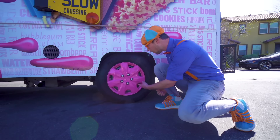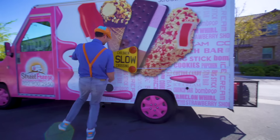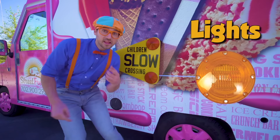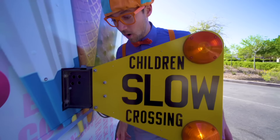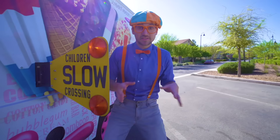They're pink rims, so the ice cream truck can drive around on the street! Sweet wheels and tires! It says 'children slow crossing'! It looks like there's lights — let me show you! You see this red knob? You pull it out and watch what happens! These lights flash orange and the sign comes out from the ice cream truck, so then you know not to get too close to the ice cream truck so you don't get hurt!